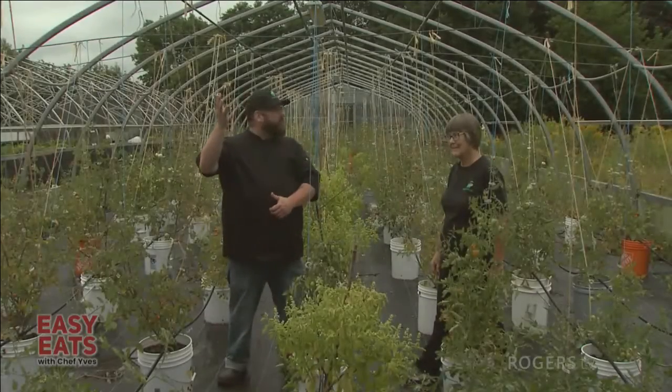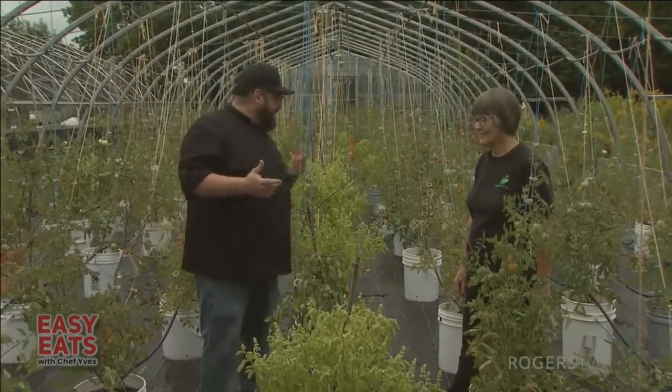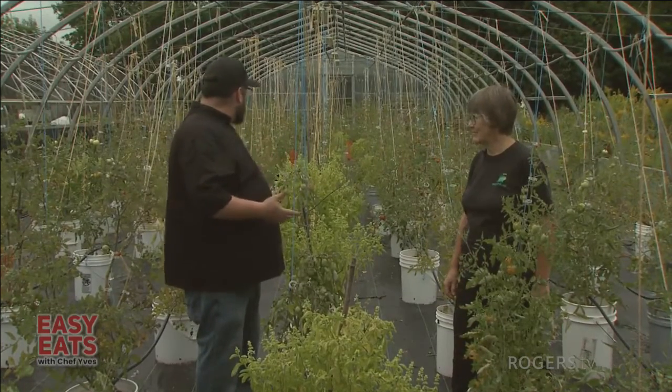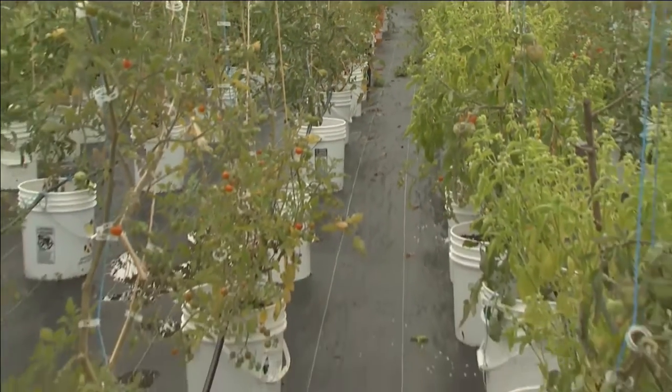Welcome back. We're now in Greenhouse One, our tomato and basil garden. I just wanted to bring everyone in here to show them how we can also grow food in buckets. So Allison, tell us a little bit about what this project is right here.